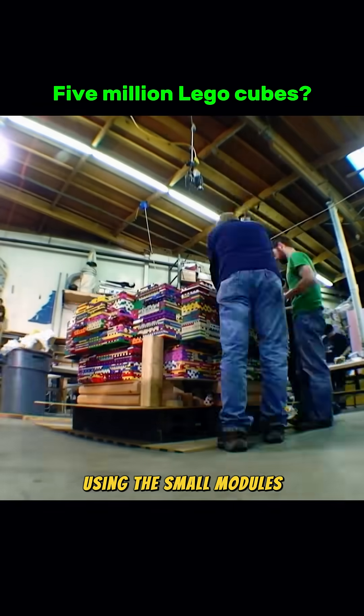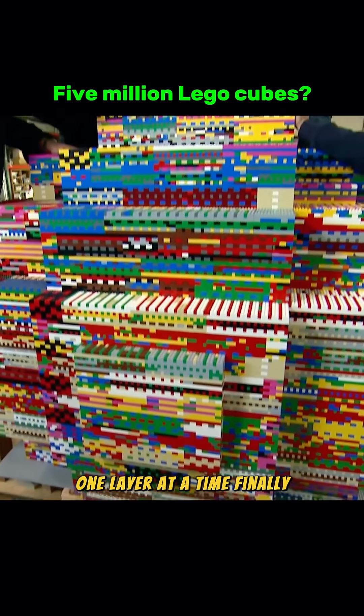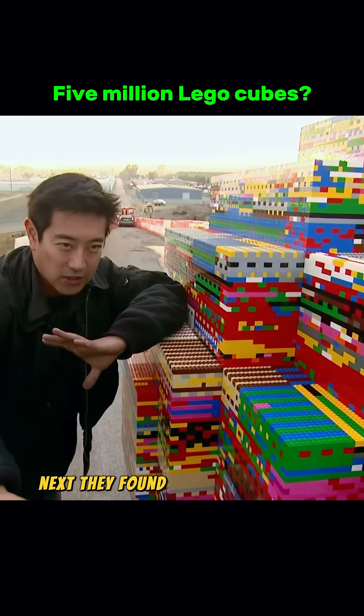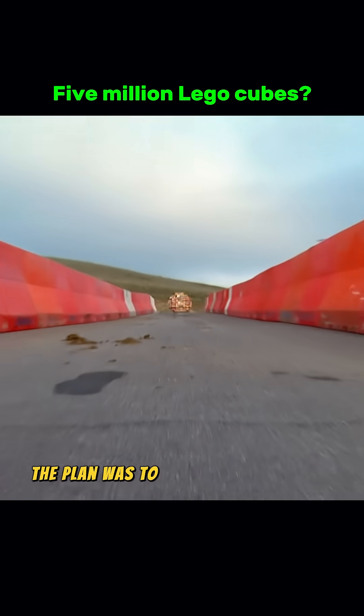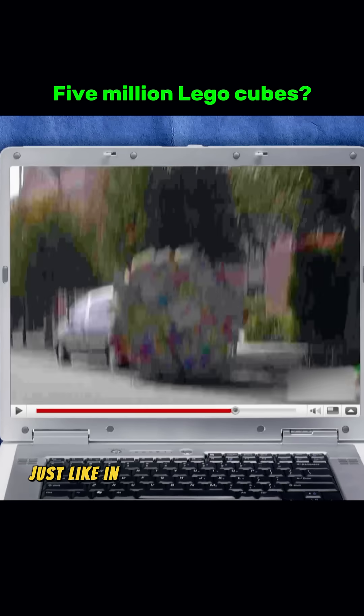Using the small modules, they stacked the ball from the ground up, one layer at a time. Finally, the massive Lego ball was complete. Next, they found a suitable test site. The plan was to roll the ball down a slope and let it crash into a car, just like in the video.